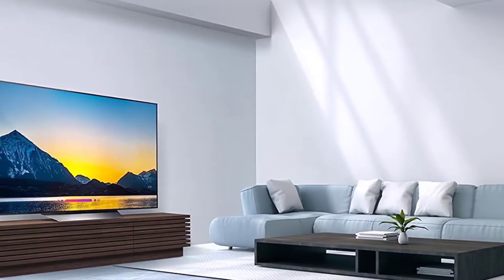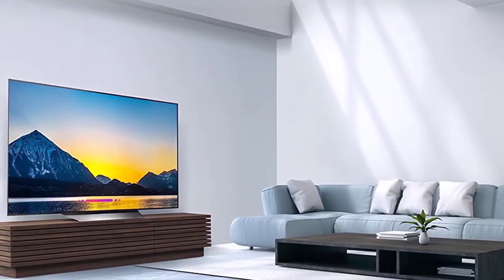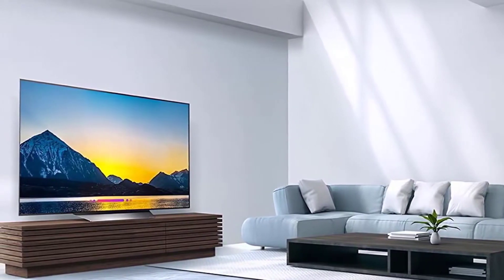This TV has an infinite contrast ratio that delivers perfect blacks, making it great for watching movies in a dark room. It has good viewing angles that allow viewing from the side without compromising picture quality, and it has excellent reflection handling.